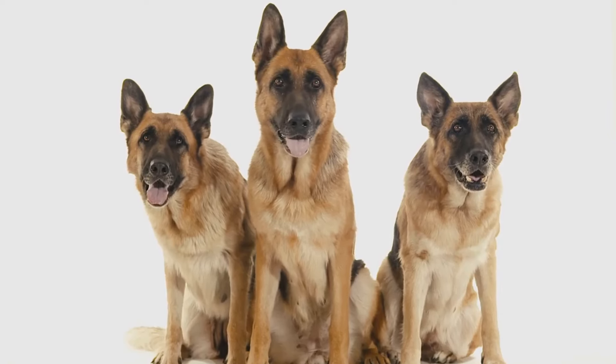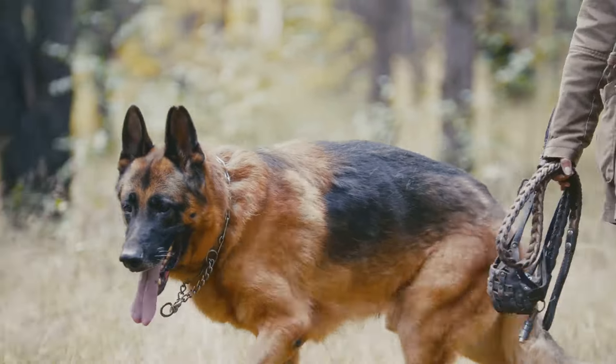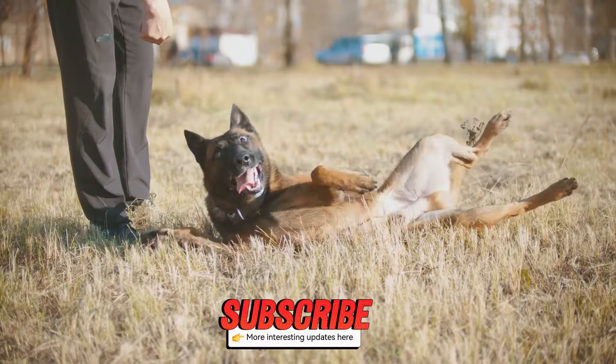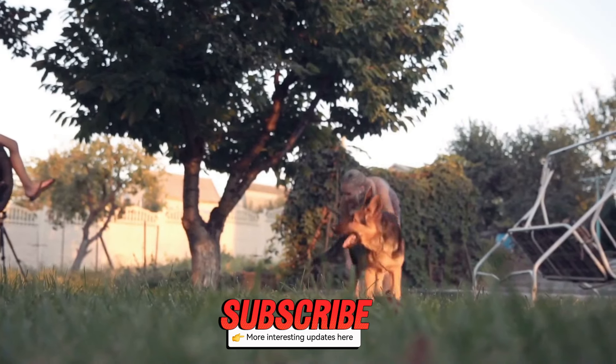So what makes German Shepherds such amazing companions? Well, for starters, they are incredibly loyal and protective. This makes them excellent family pets and fantastic guard dogs.